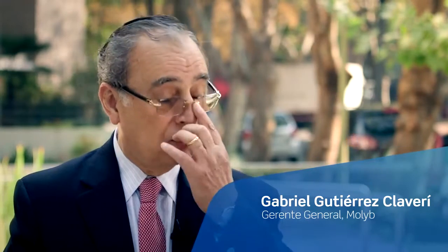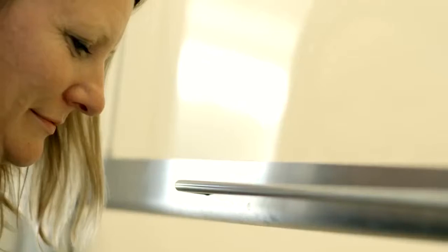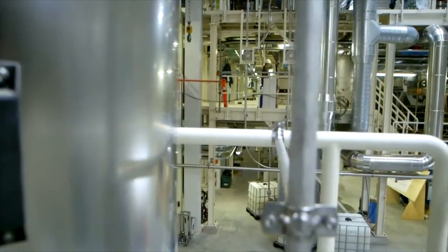Our technology means transforming molybdenite into commercial products for the industry. We need world-class technology, because we are supplying the steel industry worldwide and must deliver a reliable product with top quality — and that means we need world-class technology helping us to produce that product.